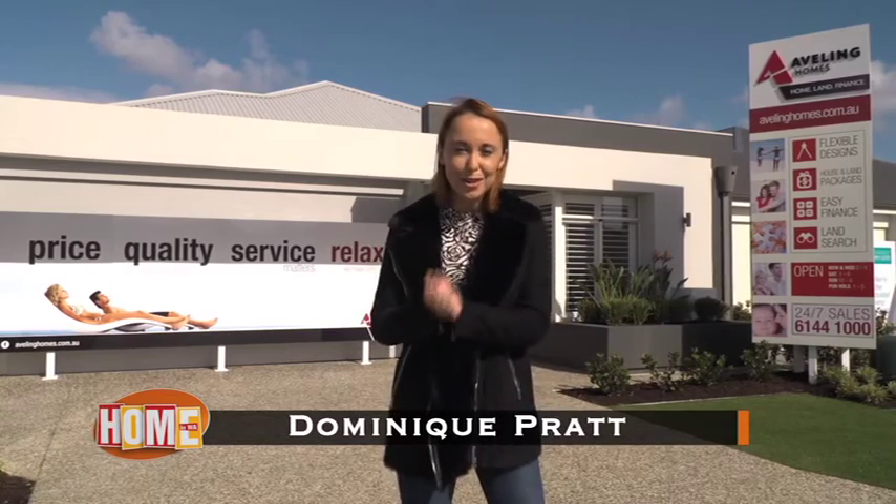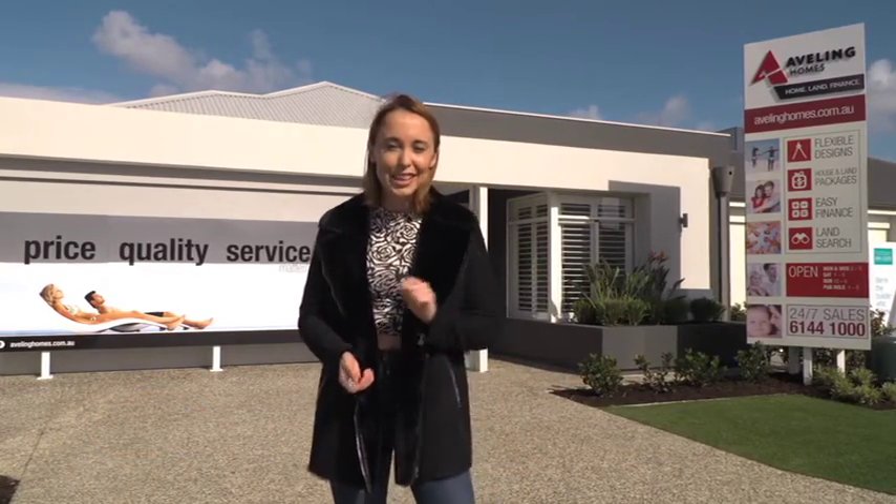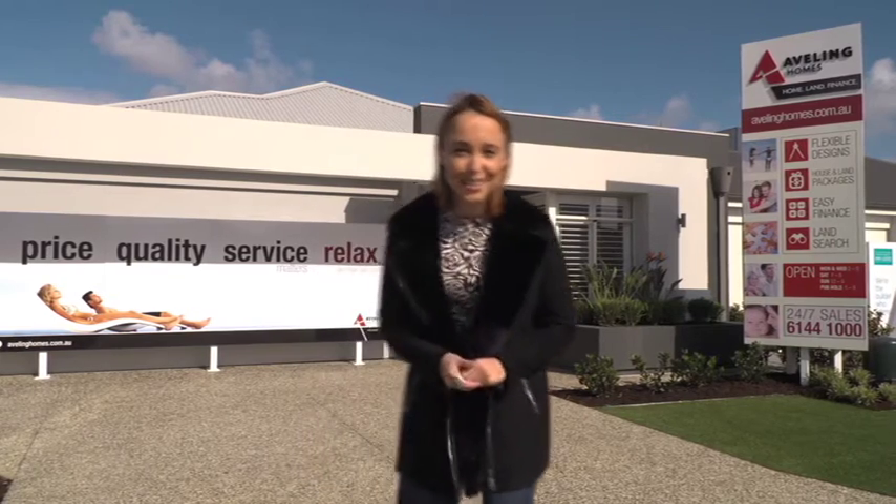Today, I'm going to introduce you to a new generation of homes that are sweeping across Australia. They're called Slimline Homes and they're modern, inventive and certainly pack a punch in a small amount of space.